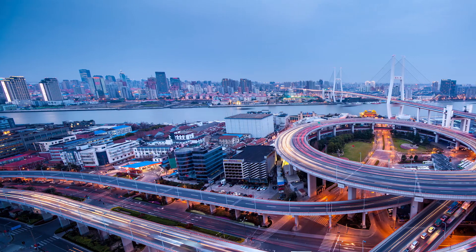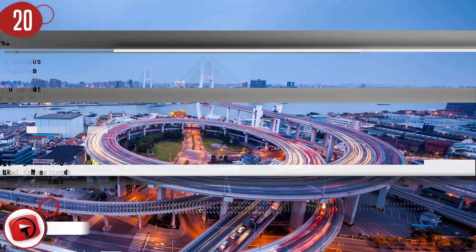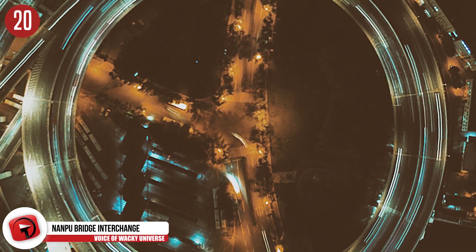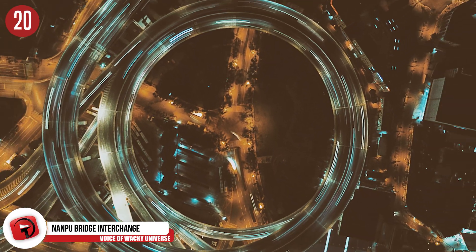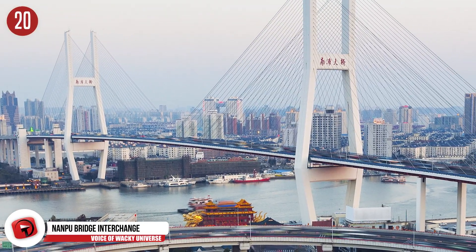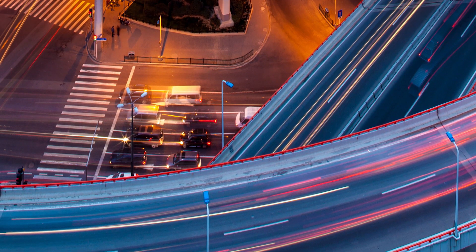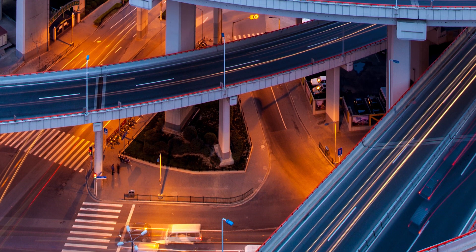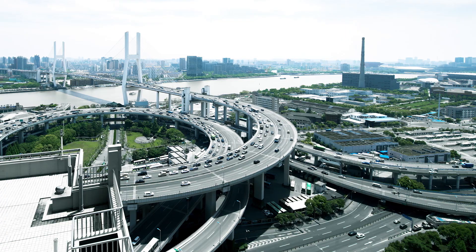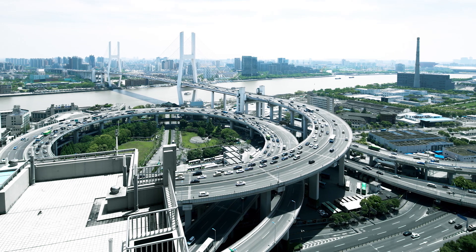Number 20: Nanpu Bridge Interchange. You'll find the bridge this interchange is connected to in Shanghai, China, one of the main bridges in the city. This cable-stayed bridge spans at a length of 1,388 feet. It was built as a sister bridge to Yangpu Bridge and measures shorter than it. The Nanpu Bridge Interchange comes up as the 57th longest cable-stayed bridge in the world. But for the more impressive feat, we look to the design of this road, featuring two lanes of traffic swirling around in a circle.